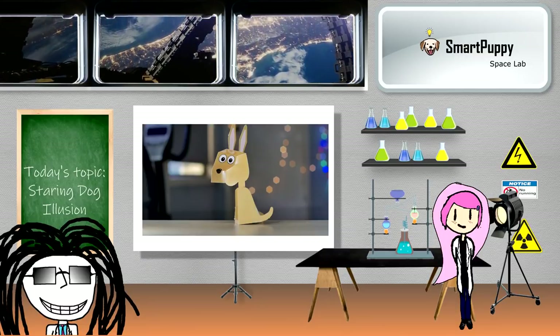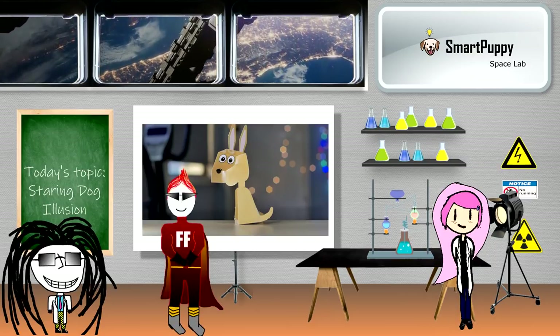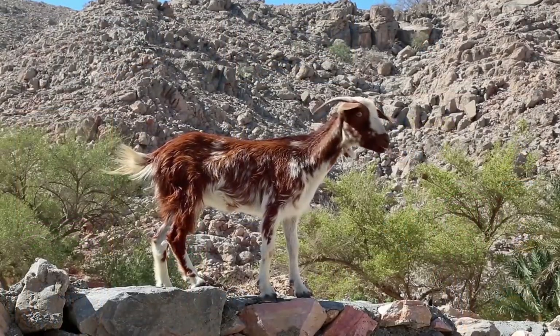How can a cardboard dog turn its head? We got a flash fact — did you know that goats are awesome at climbing things?